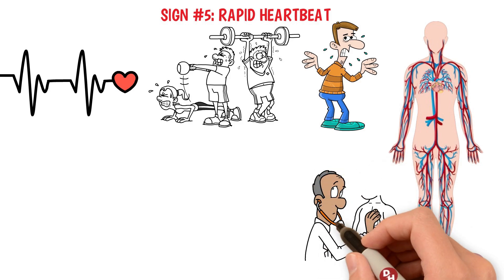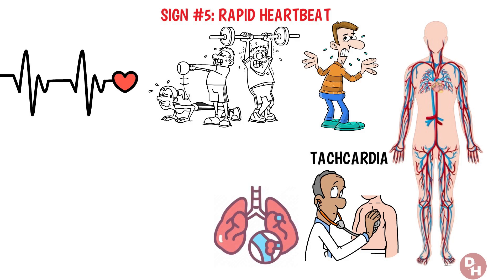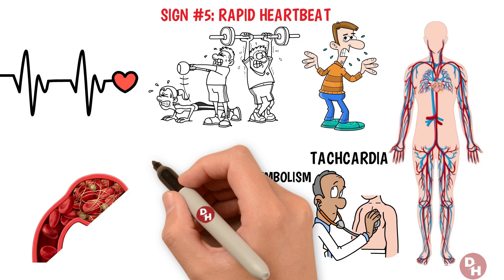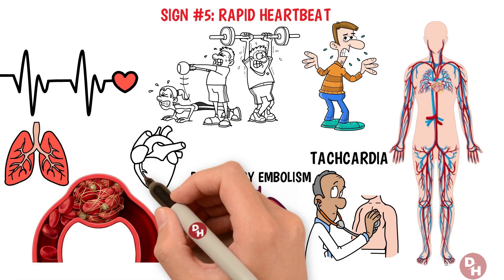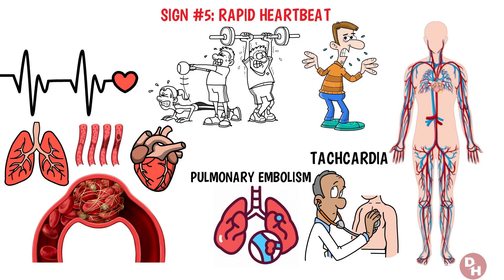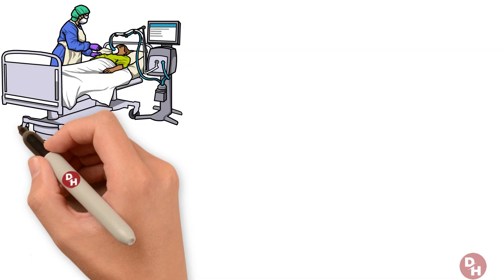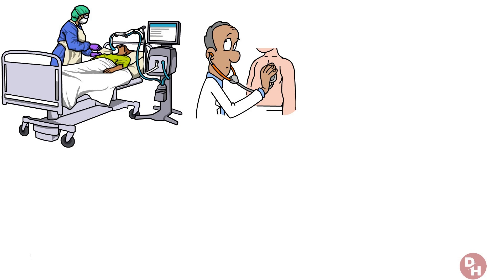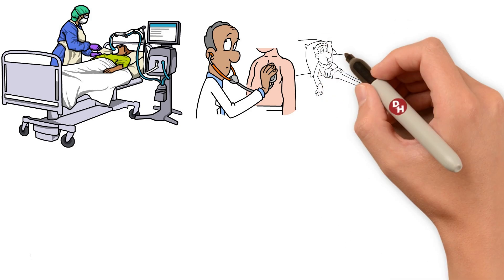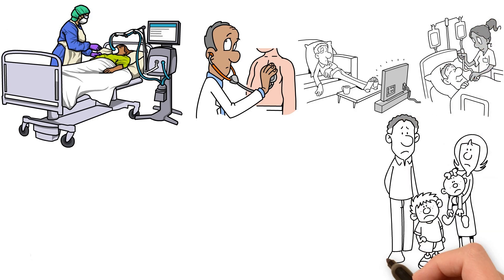An unexpected increase in heart rate, known medically as tachycardia, might indicate that a blood clot has made its way to your lungs — a condition known as a pulmonary embolism. This serious situation arises when a clot blocks blood flow to the lungs, stranding your heart as it works harder to pump blood through narrowed pathways. Pulmonary embolisms can be life-threatening if not treated properly. Risk factors include long periods of inactivity, certain medical conditions, or a family history of blood clots.